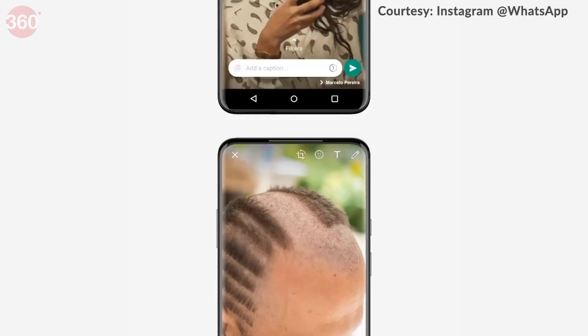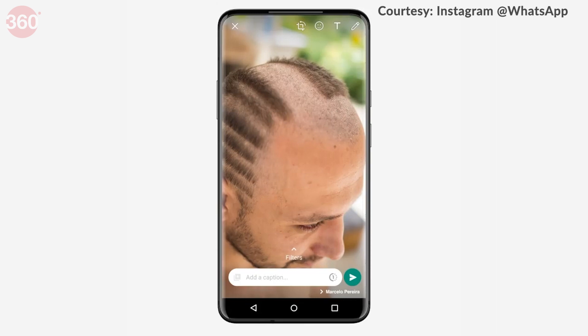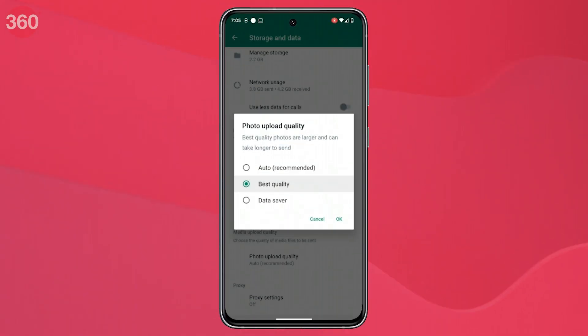Users can now choose the option Best Quality to make sure this does not happen. However, as per WhatsApp, photos sent at best quality are larger, occupying more space on devices and taking longer to send.